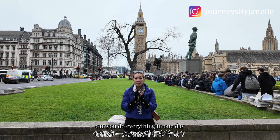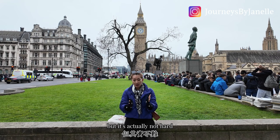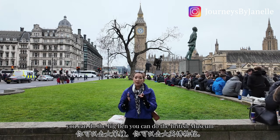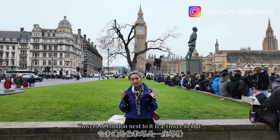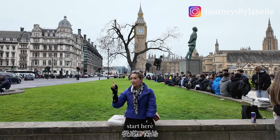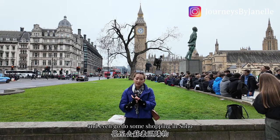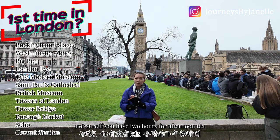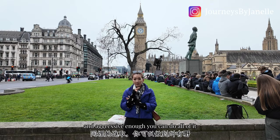Can you do everything in one day in London? In my opinion, yes — aggressively, but it is not hard. You can do Westminster Abbey, Buckingham Palace, the London Eye, Big Ben, the British Museum, Covent Garden, St. Paul's Cathedral, the Tower of London, and Tower Bridge next to it. You definitely have to wake up at six. You can also go to Borough Market, do some shopping in Soho, Regent Street, Bond Street, Selfridges, and Harrods, and eat some amazing Indian food. There is a lot you can do in one day in London.